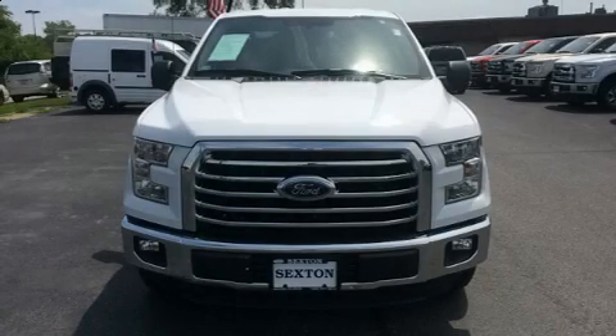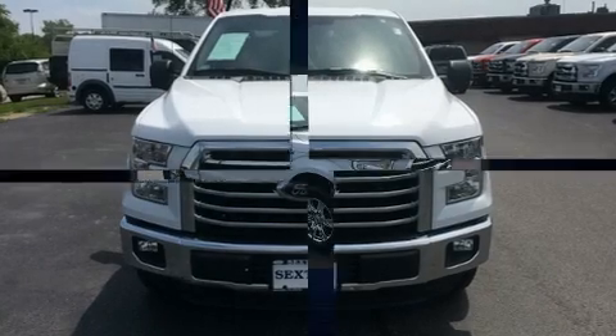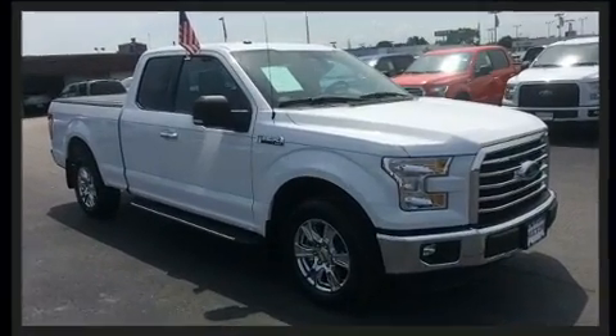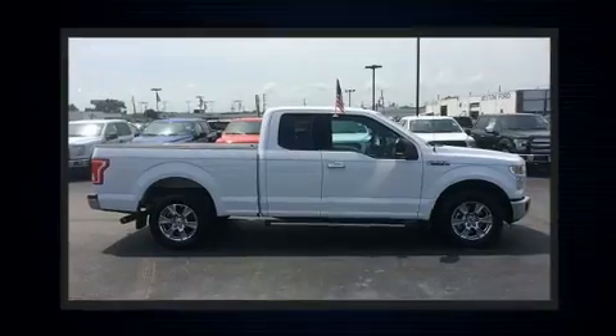Take command of the road in the 2016 Ford F-150. With less than 10,000 miles on the odometer, this truck is a leading example of refined versatility in the full-size pickup segment.